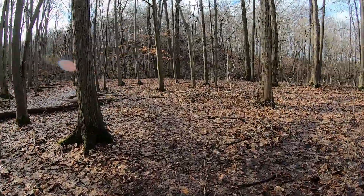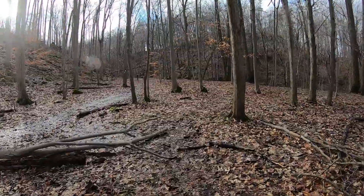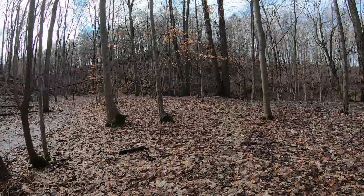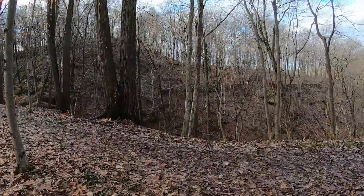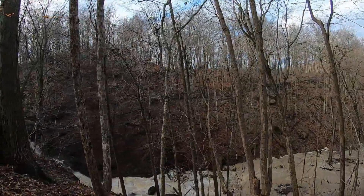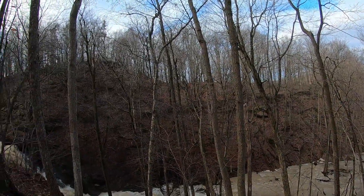You can definitely hear there's lots of water going over, as compared to the summertime when I was here last. In the summer it was basically a trickle going over. So after two days of climate emergency rain, there's lots of water coming down through here today.